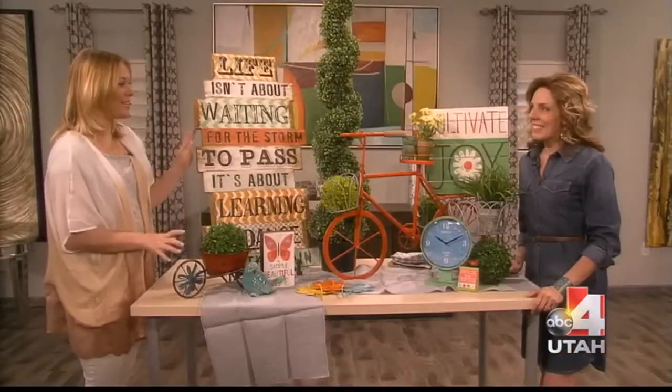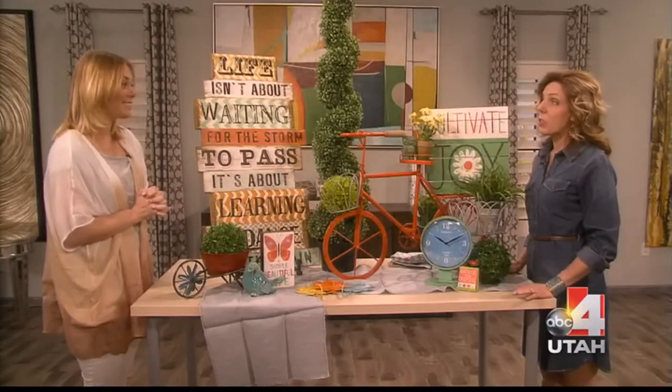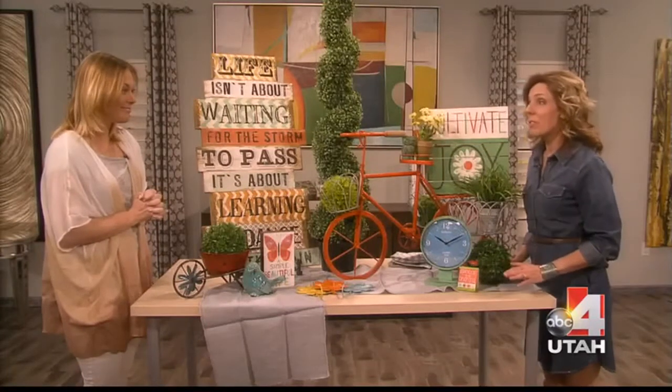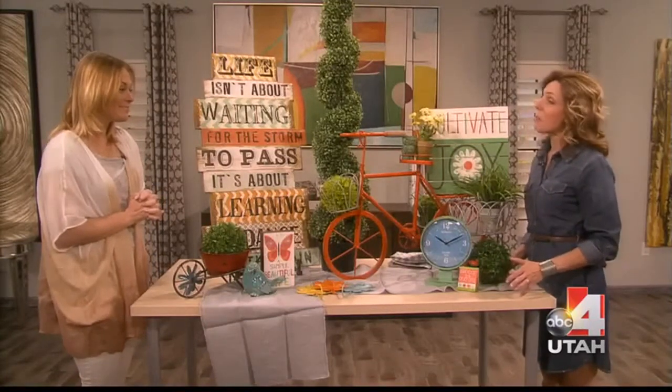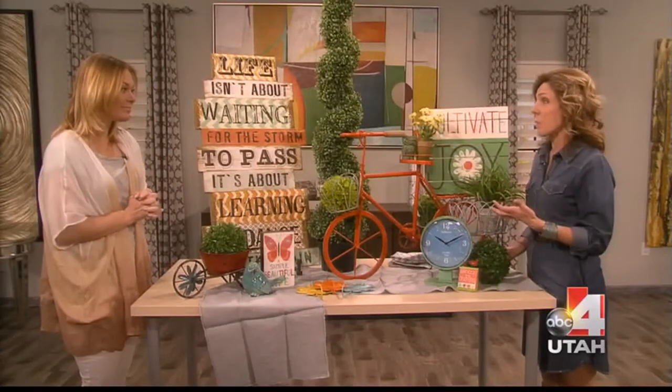We have the prettiest table right now. Alexis is here from Rod Works telling you the colors you're going to want in your house this spring — bright colors. Last time we did lots of neutrals, everything was kind of monochromatic, and as beautiful as that is, some people's homes look great in it. But you really need a pop of color to make it feel like spring and summer are on their way.